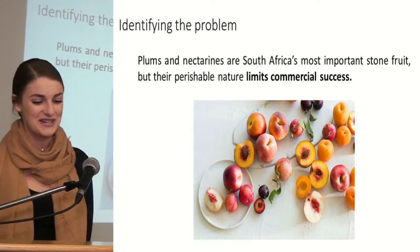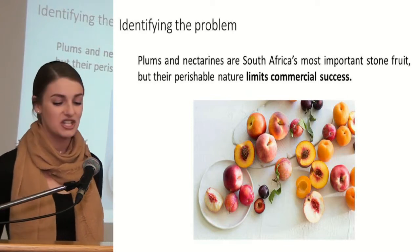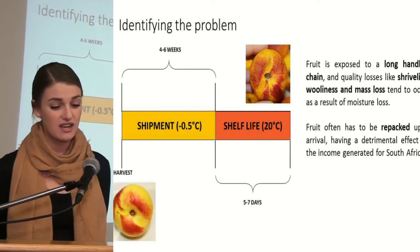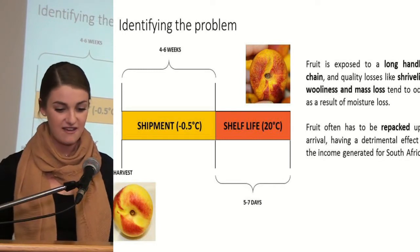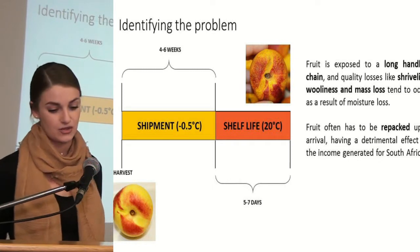Plums and nectarines are South Africa's most important stone fruit but their perishable nature limits their commercial success. Fruit is exposed to a very long handling chain from the time of harvest through the shipment period and then to shelf life, and so quality losses like shriveling, wooliness and mass loss tend to occur.